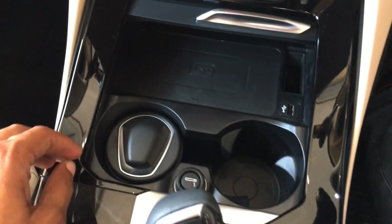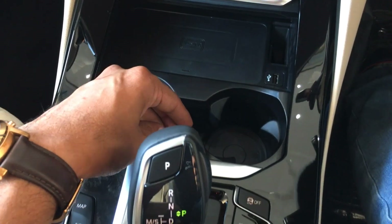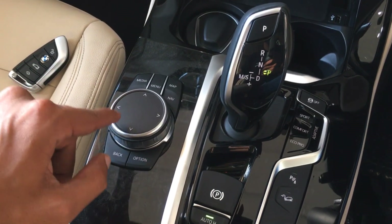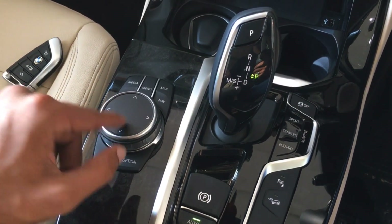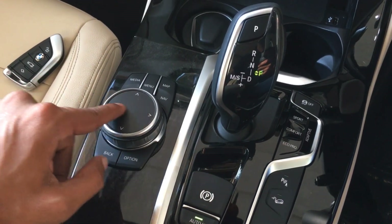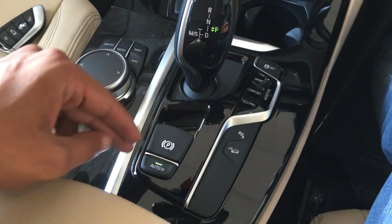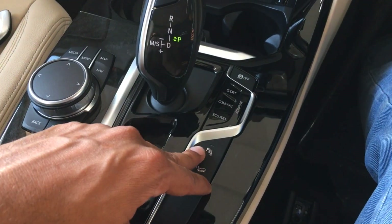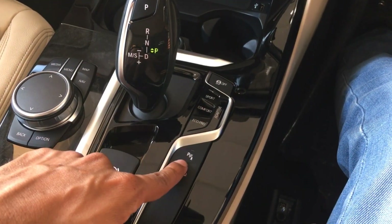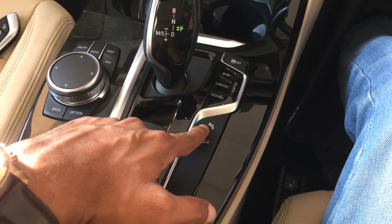You have two cup holders, a USB port, and a 9V charging point. The iDrive touchpad lets you input data by writing capital letters or numbers — swipe right to add a space and swipe left to delete. There's an electric gear shifter, electric parking brake, auto hold, hill descent control, parking system activation, driving modes, and a traction control switch-off button. The car also features automatic parking — it can do bay parking and parallel parking all by itself.